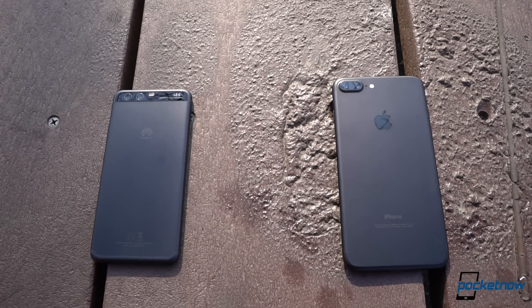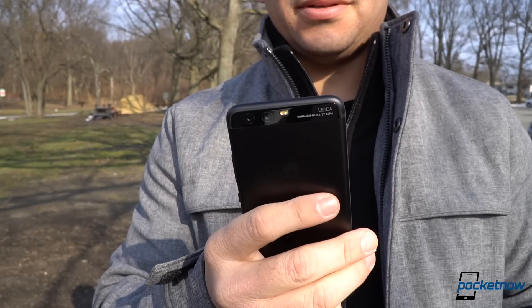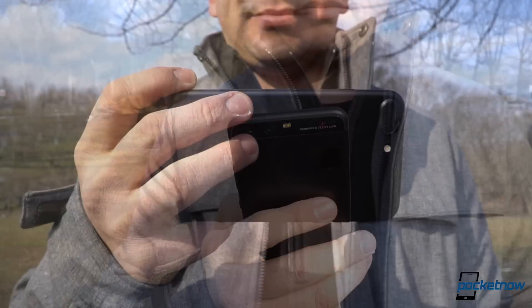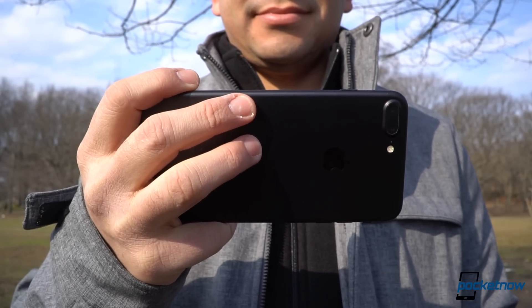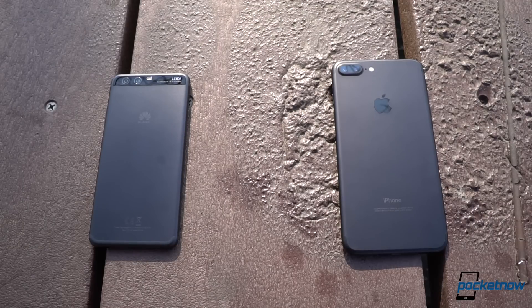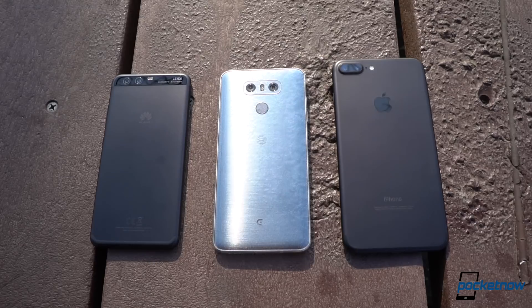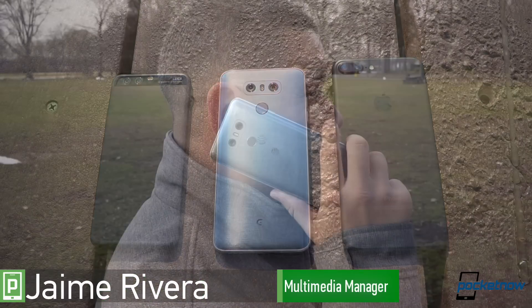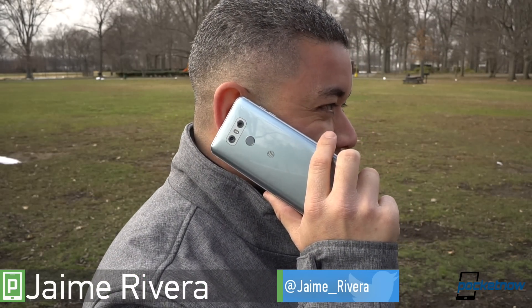I've spent the last couple of years carrying two phones. The small one has always been my communicator, since large phones can be uncomfortable to handle with one hand, and the large one has always been my media powerhouse, since consuming content is always better on a large display. But what if a company decided to do something different? Instead of making you choose either or, what if a company made a phone that could serve both needs just fine? I'm Jaime Rivera with Pocketnow, and this is our full review of the LG G6.